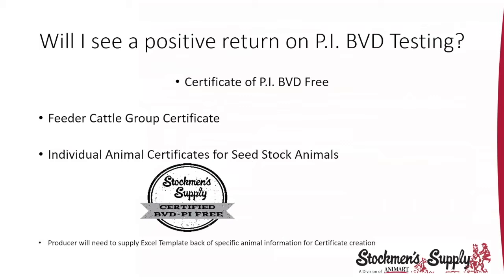We will also provide a certificate of PI-BVD free status. There are two options: for feeder cattle, we can put up to 60 tag numbers per certificate, signed off by Dr. Carlson, stating that group of cattle with those tag numbers are PI-BVD free at time of testing. For individual seed stock animals, we do individual animal certificates including registration number, tattoo number, and tag number. You'll need to provide an Excel template with those numbers so we can merge them into the certificates.